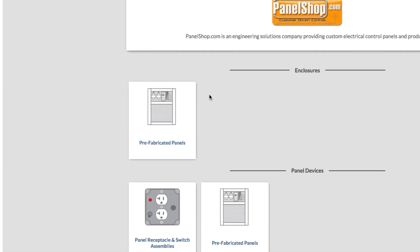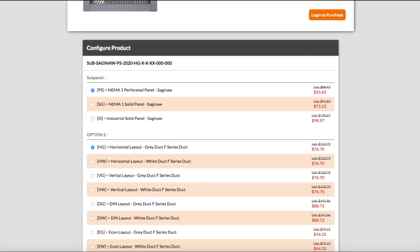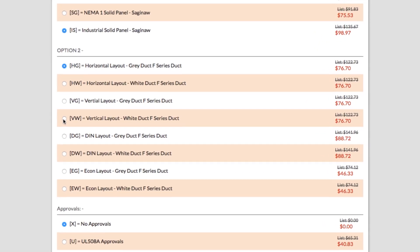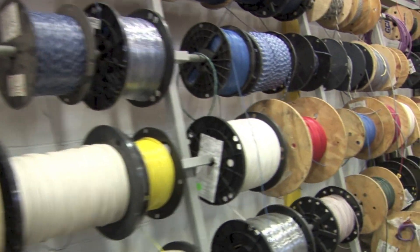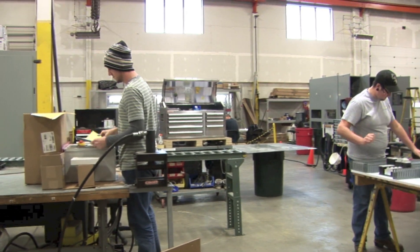Panelshop.com is now partnering with AlpsControls.com, which means you can go on our website and choose Hoffman or Saginaw enclosures, choose a size option, back plates, terminal blocks, power controls, and trick that panel out exactly as you want it. Panelshop.com will build the panel here and drop ship it wherever you want. You can feel confident your panel is getting made by people who not only know what they're doing, they also really, really like doing it.